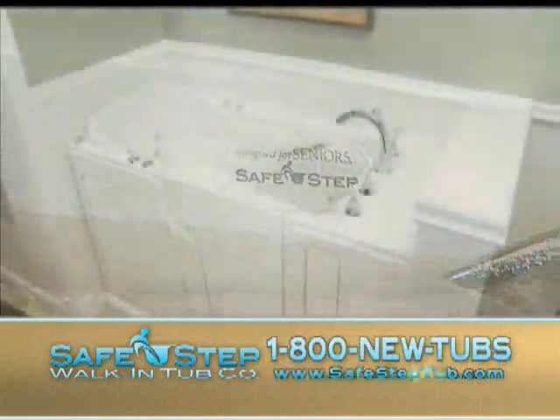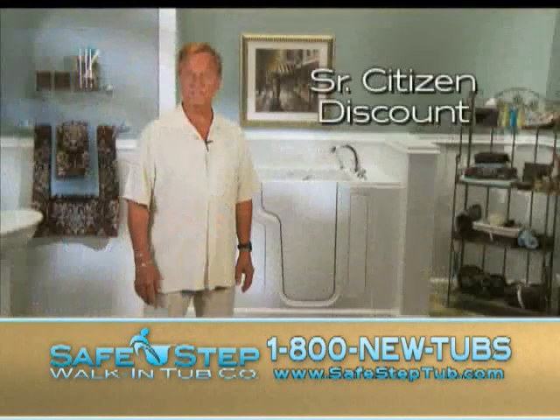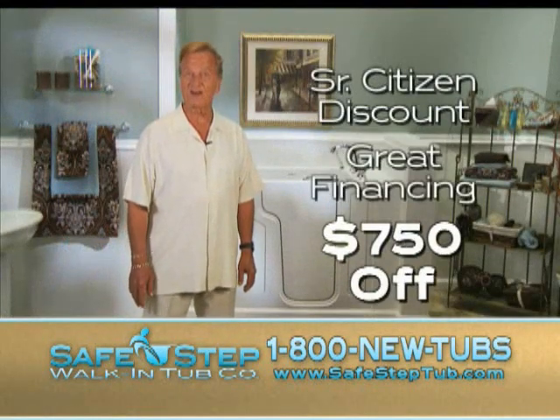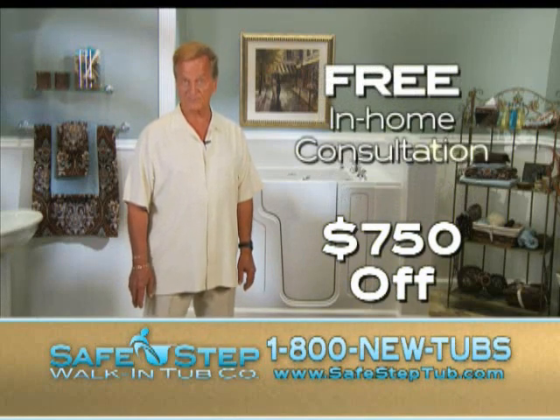The Design for Seniors Safe Step walk-in tub is backed by a lifetime warranty, and if you call now, you'll receive a senior citizen discount, great financing, and $750 off. Call 1-800-NEW-TUBS to schedule your free in-home consultation.